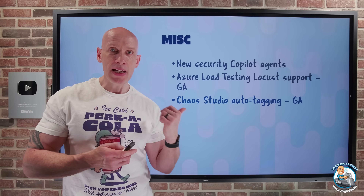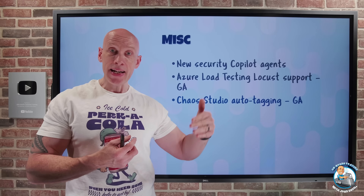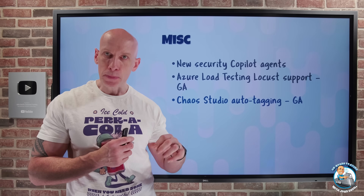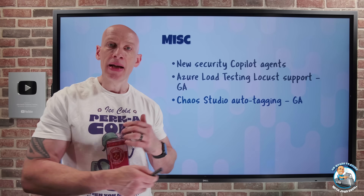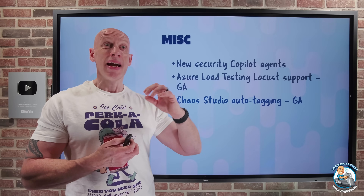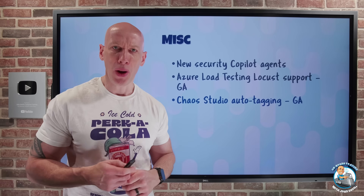Chaos Studio now has auto-tagging in GA. Chaos Studio performs experiments, and as part of those experiments it sometimes needs to stand up infrastructure specifically around private networking configurations, where it might have to create containers or gateway resources. Now it can automatically tag those resources with whatever tags I specify. That's really useful because if I have Azure Policy with policies defined around compliance tracking — tagging resources and seeing who is owning and creating them — Chaos Studio will now tag those resources it creates correctly, so I'm not going to get a whole bunch of out-of-compliance alerts.